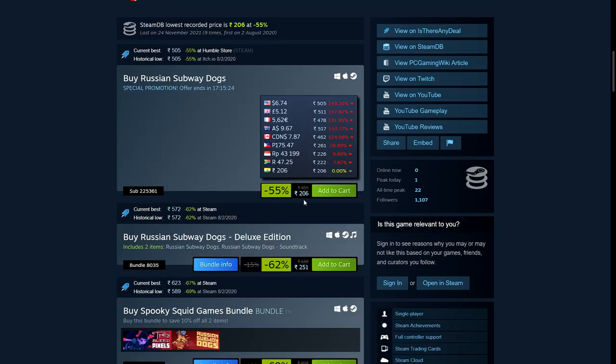This is 55% off — 206 rupees, $6.74, £5.12, and €5.62.